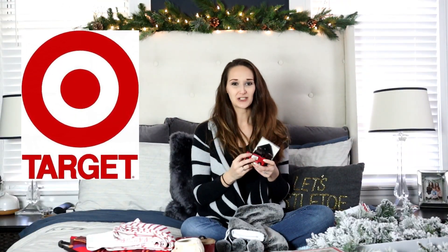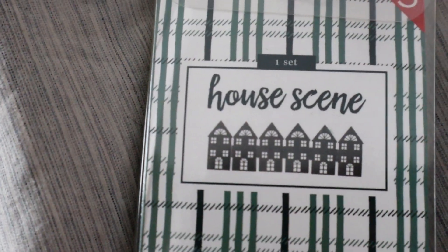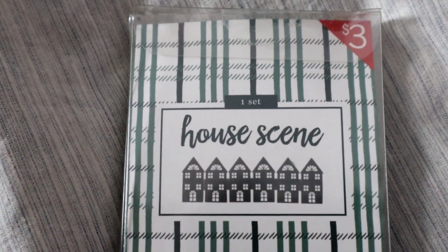Next, on to Target. I went two different times and both times their Dollar Spot either wasn't well stocked or had already been really picked over, so I didn't have a very good selection. But I did grab a few things. The first thing I really thought was from the Magnolia section — it has that vibe — but it actually is from the Dollar Spot. It's a little house scene with metal houses all connected together, and this was three dollars.